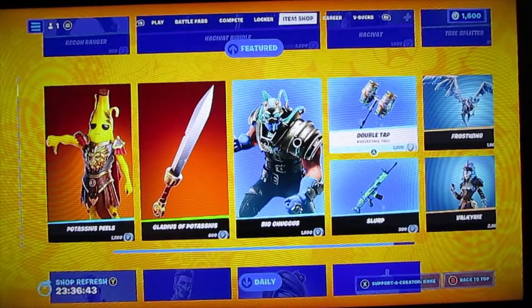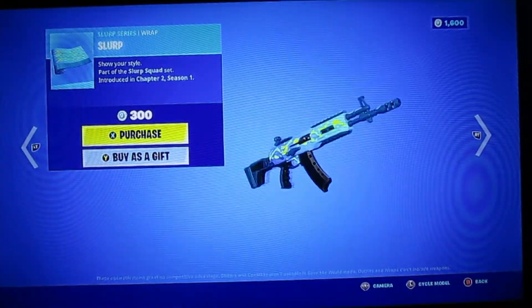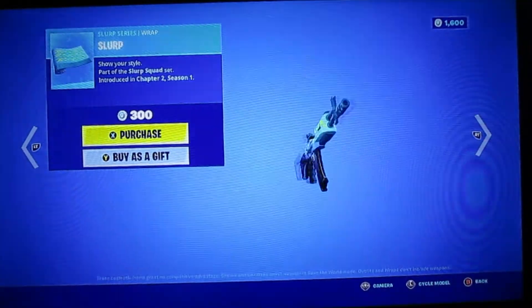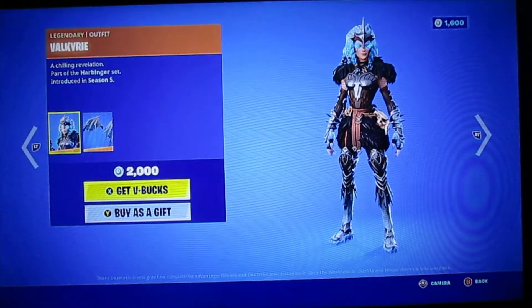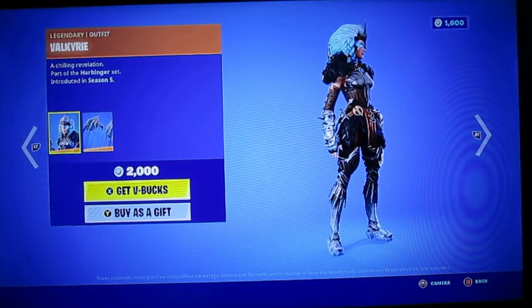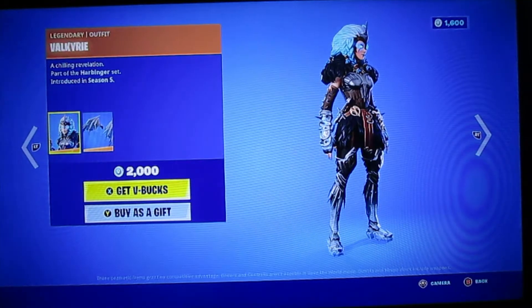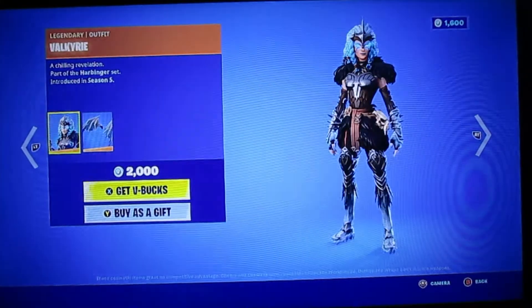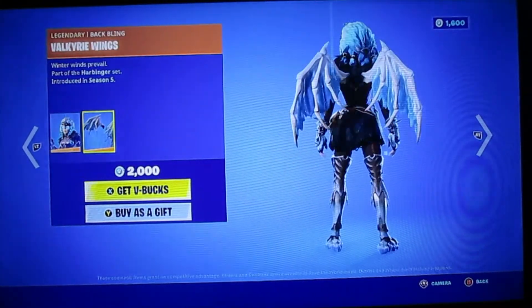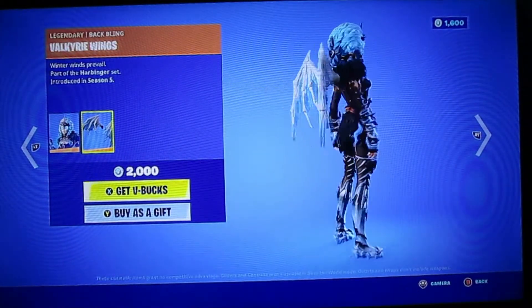Look — Slurp. That looks pretty cool — a Gunskin. Looks pretty cool. And then, Valkyrie. That's her name. She looks super cool. She looks like a Viking type of thing. And then here she is with some wings. The wings look actually pretty cool.